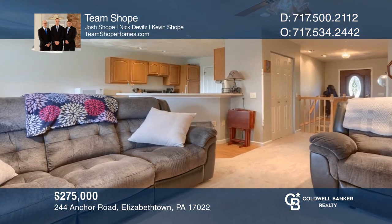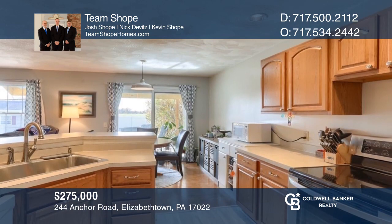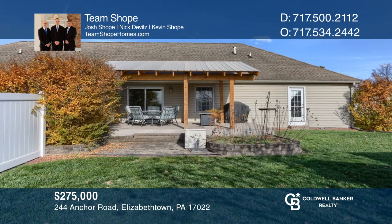Enjoy easy, one-level living in this semi-detached home with an open floor plan set in the Elizabethtown School District. Make this one-of-a-kind home yours today by calling Team Shope.